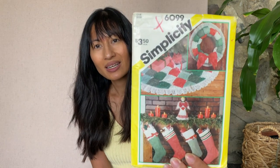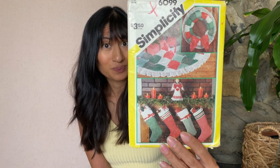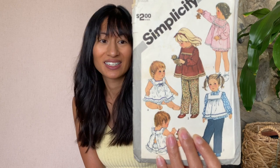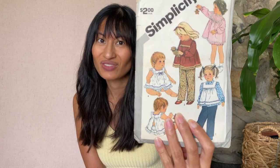This is Simplicity 6099 — it's a Christmas wreath, like a quilted Christmas tree skirt and some stockings, so this is a maybe. Also things I'm not really interested in are kids patterns. This is Simplicity 5733 and it's for a size 2 toddler. It's really cute though, and if this was an adult size, very on trend right now.